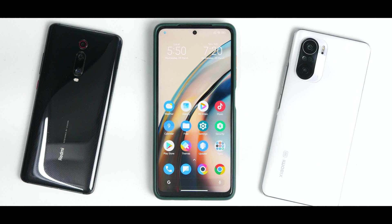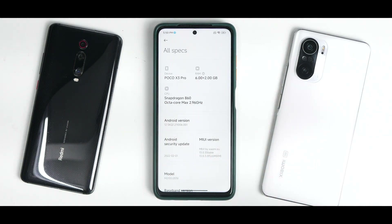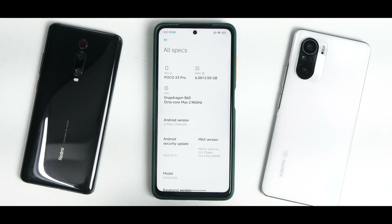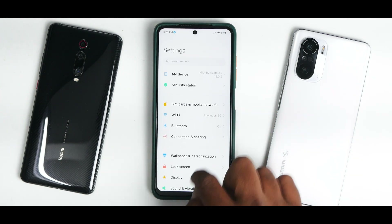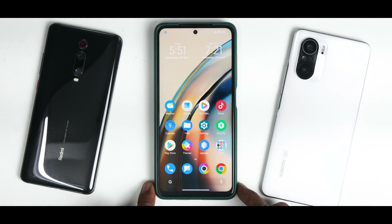This is MIUI 13 with Android 12 on the Snapdragon 860 at 2.96 GHz with 6+2 GB of RAM. The Android 12 Easter egg is present and the security patch is February 1st, 2022. The kernel is the perf kernel. MIUI 13 for the Poco X3 Pro is an iterative update — it's not game-changing, it won't make the phone feel brand new, but you will definitely notice a difference from MIUI 12.5.